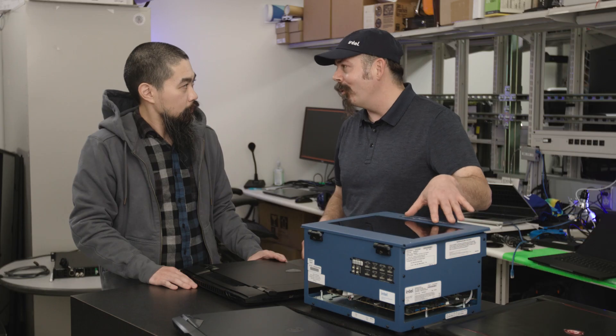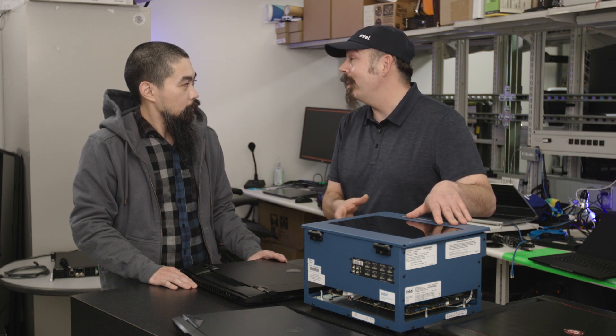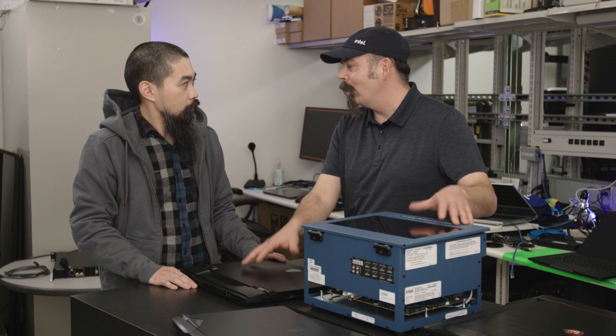Is there anything surprising that you've learned over the years by having this special setup with our partners? We learn what the experience is going to be for the consumer, and I think that's one of those things we need to internalize. When we work with platforms like this, we don't actually get the ability to use third-party graphics in a lot of these platforms. So we don't get to understand until we get these types of platforms what gaming performance is going to look like — we work off of projections based off of performance data that we're getting off of the reference vehicles.